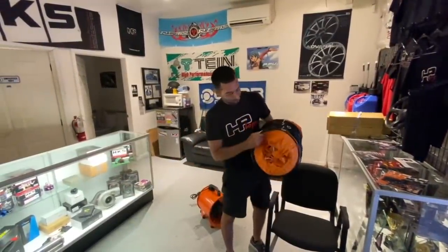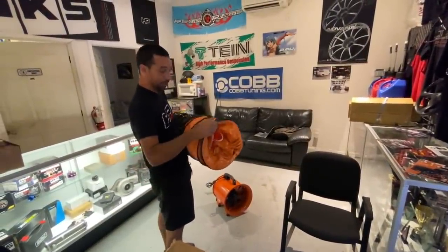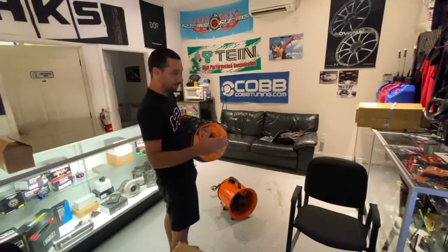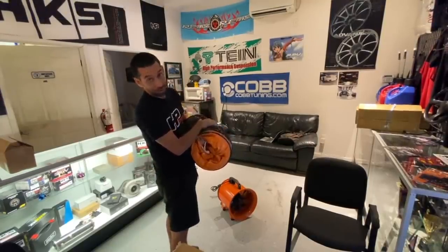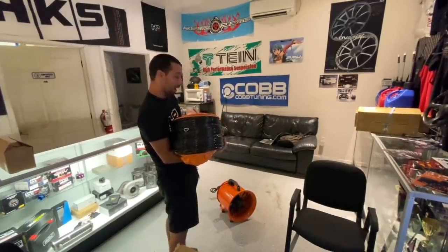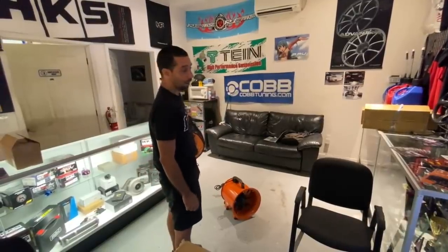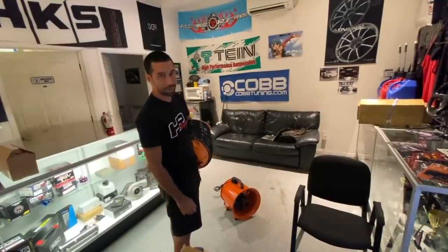It's actually a big exhaust ventilation system with a fan. The plan is to put it near the exhaust to suck up fumes from vehicles on the dyno — especially diesel trucks. Last time a diesel truck was on the dyno the shop immediately turned two shades darker, so this should help.